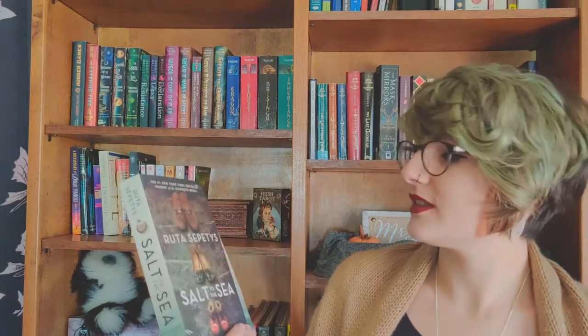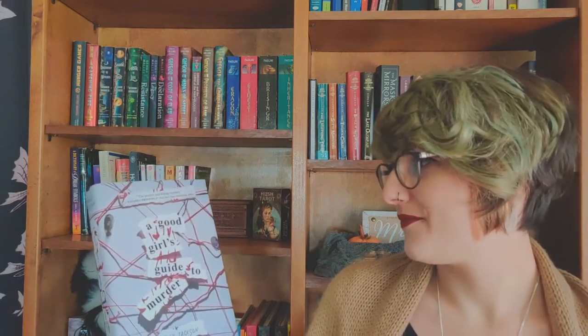I've got Salt to the Sea by Ruta Sepetys. I wanted to get this because I heard it was a really beautiful story — kind of dark and sad. I love dark and sad, so I got it. Again from my used bookstore, practically new. Please support local bookstores — they have really good stuff. And another practically new book from my used bookstore: A Good Girl's Guide to Murder by Holly Jackson. I got it because it just looks like fun. It might be part of a series, but if I like it, I'll read the next one.